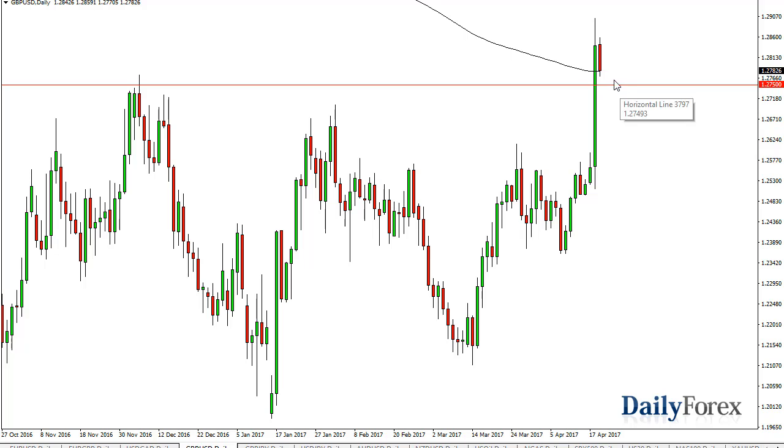Over in the British pound, we have pulled back but the 200-day exponential moving average has started to offer a little bit of support. The 1.2750 level was resistant — or below, I should say — but a massive breakout came on Tuesday.